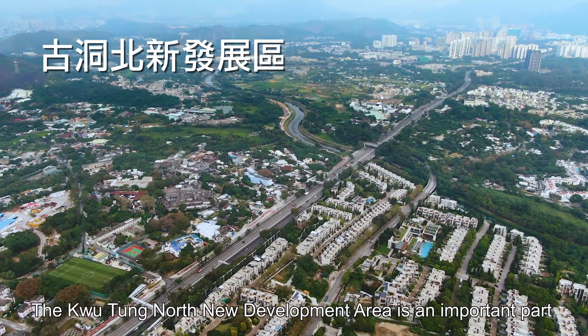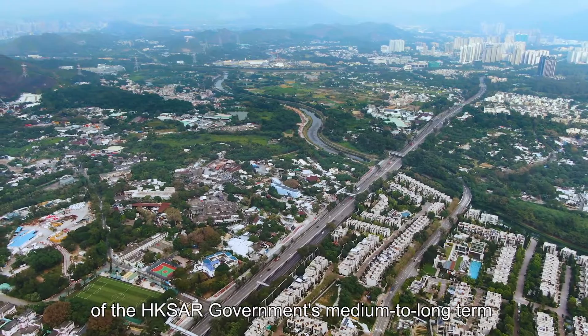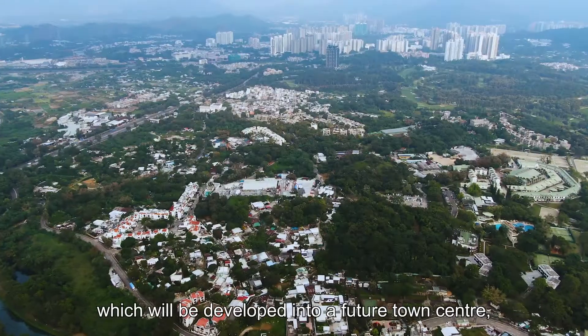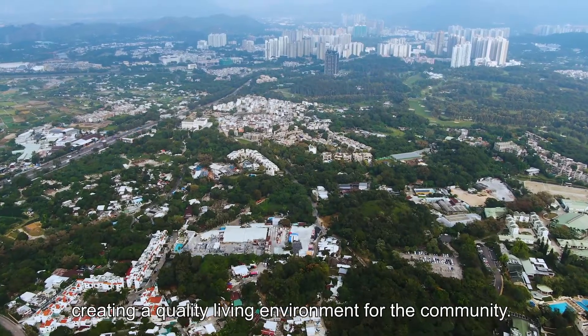The Kutong North New Development Area is an important part of the HK SAR government's medium to long-term land supply strategy, which will be developed into a future town center, creating a quality living environment for the community.